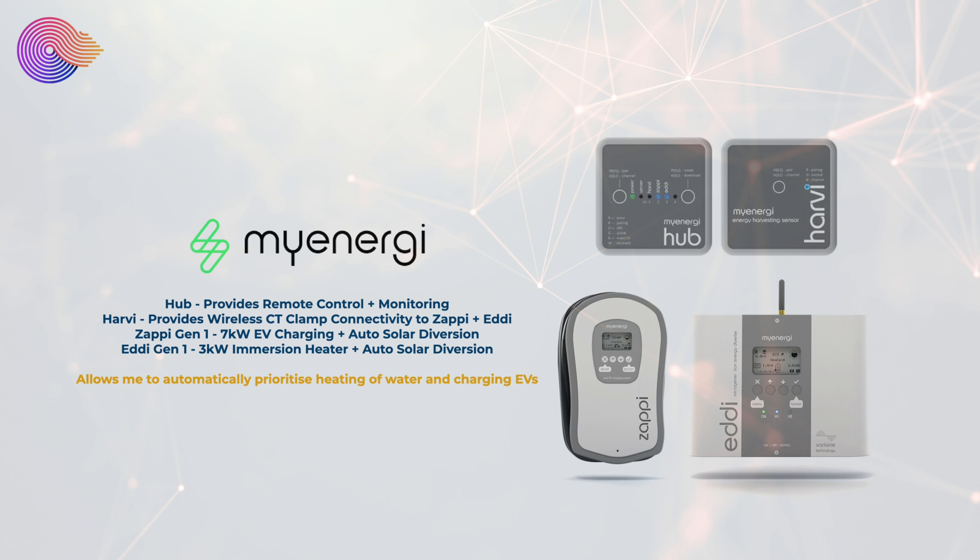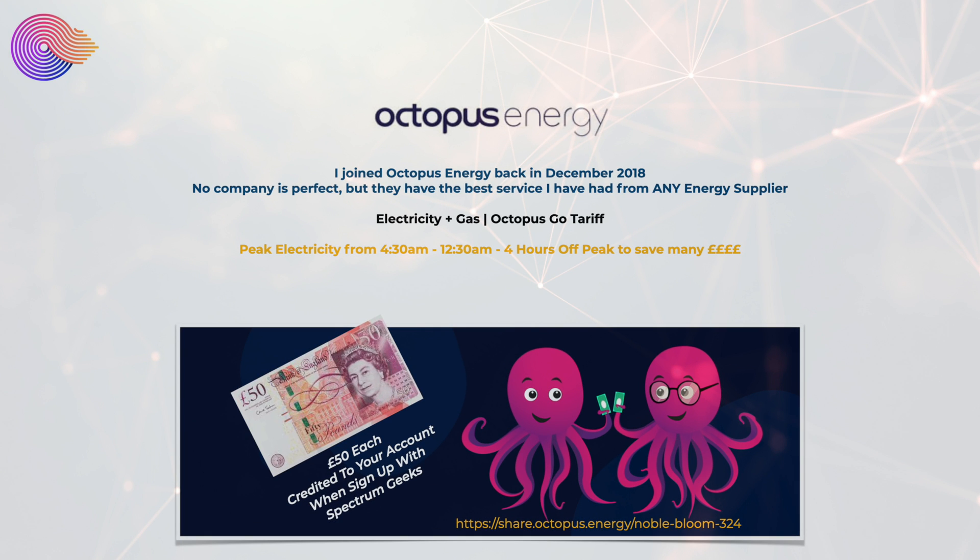We also have various myenergi products: the myenergi Hub for remote control and monitoring, the myenergi Harvi for wireless CT clamp connectivity to the Zappi and Eddy so we don't need to run cables to those devices. We have the Generation 1 Zappi providing 7 kilowatts of EV charging with automatic solar diversion, and the Generation 1 Eddy which heats hot water via a 3 kilowatt immersion heater using surplus solar. For grid supply we're with Octopus Energy, which I joined back in 2018.